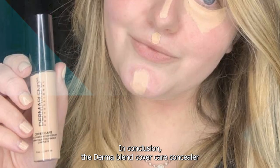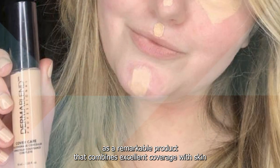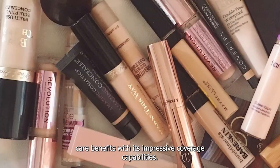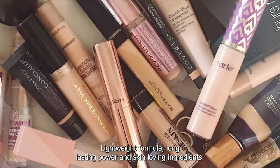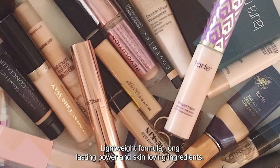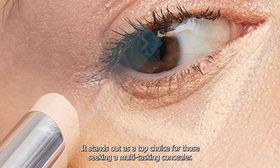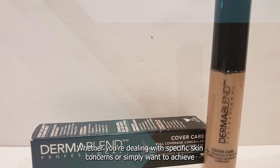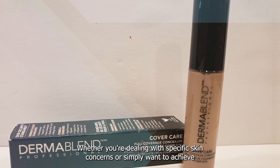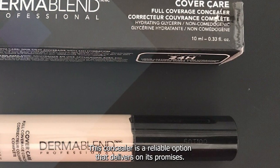In conclusion, the Dermablend Cover Care Concealer is a remarkable product that combines excellent coverage with skincare benefits. With its impressive coverage capabilities, lightweight formula, long-lasting power, and skin-loving ingredients, it stands out as a top choice for those seeking a multitasking concealer. Whether you're dealing with specific skin concerns or simply want to achieve a flawless complexion, this concealer is a reliable option that delivers on its promises.